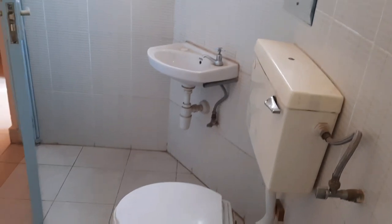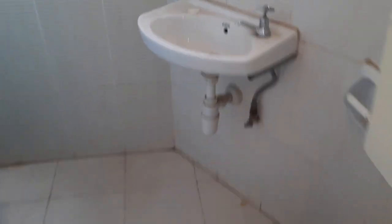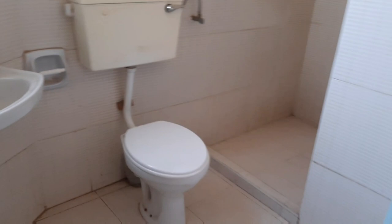This one-bedroom is very big. It's 13,000 Kenyan shillings and I think we should go for this one. The 13,000 is inclusive of water, and electricity is tokens — you pay as per your usage.